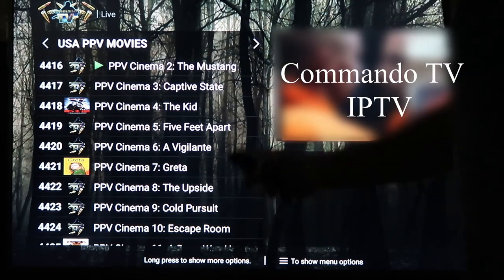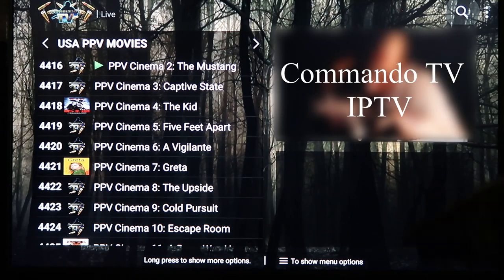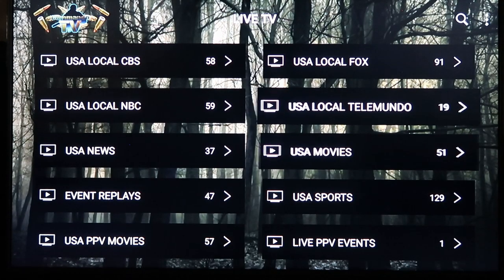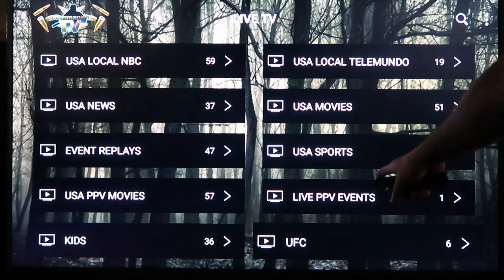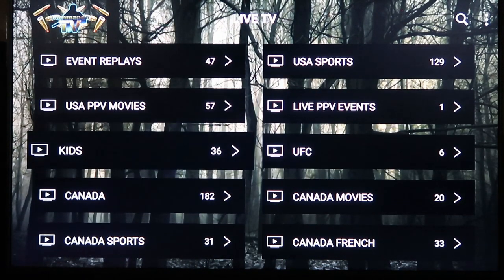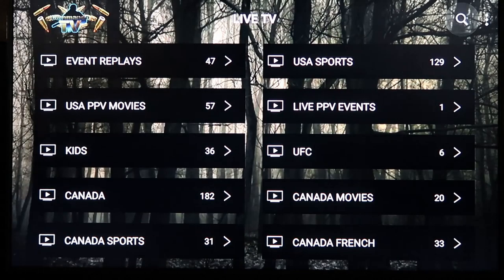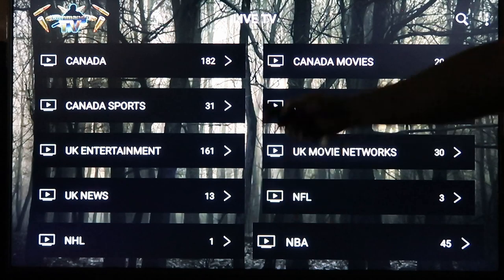The nice thing about this is unlike a movie APK, you just select it and it plays — you don't have to go through and pick out a source. Then you have your Live Pay-Per-View Events where your Saturday night fights will be. Then you have Kids, where you'll find Nickelodeon, Boomerang, Disney, Nick Tunes — and from there you just go into all these other things.